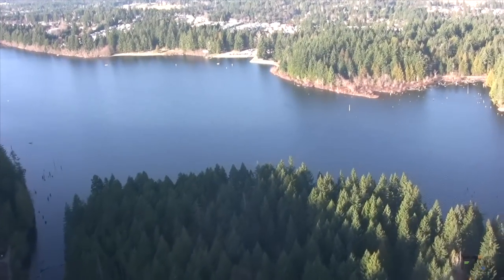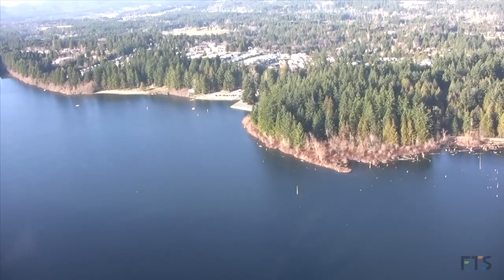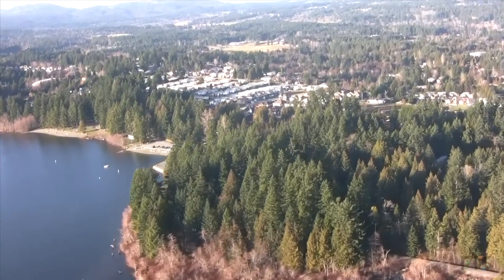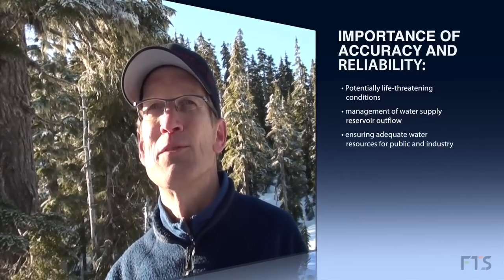We flew over the reservoir on the way up here, and they're trying to figure out how much water is up here so they don't release too much out of there. This is another reserve of water up in the mountains that's going to end up down in the reservoir. So knowing what's happening up here helps them manage what's in the reservoir.